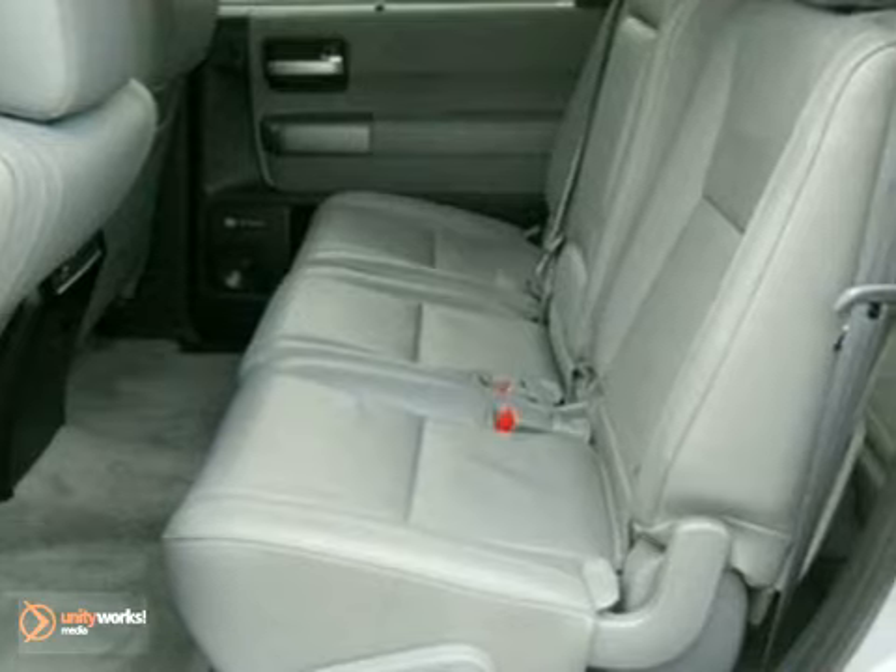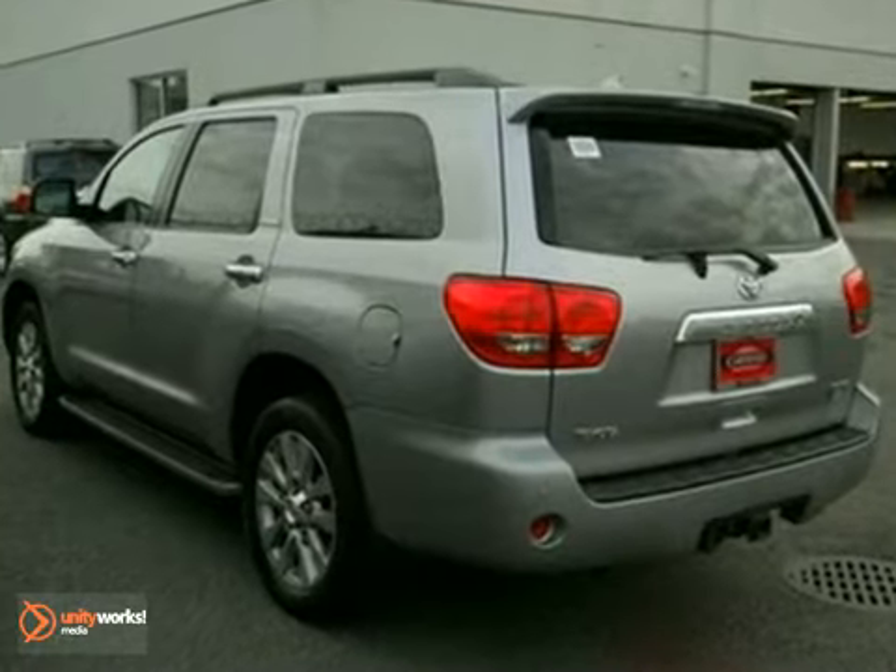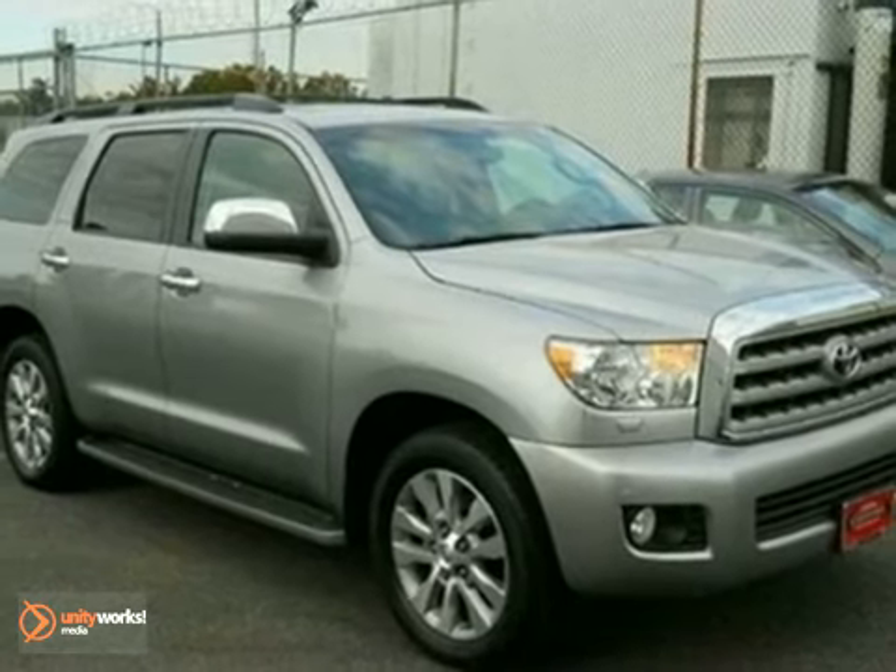With its bold style, superb performance, spacious interior, and rock-solid Toyota build quality, the Sequoia is the top choice in its class, second to none.